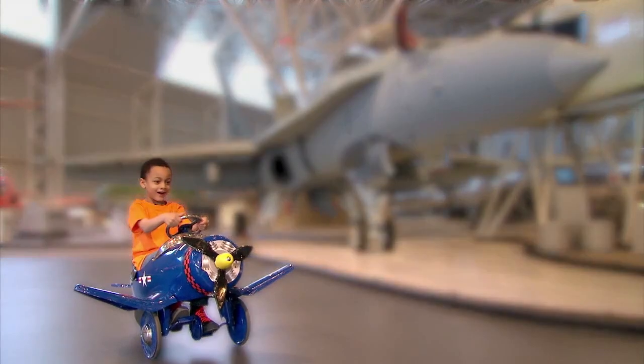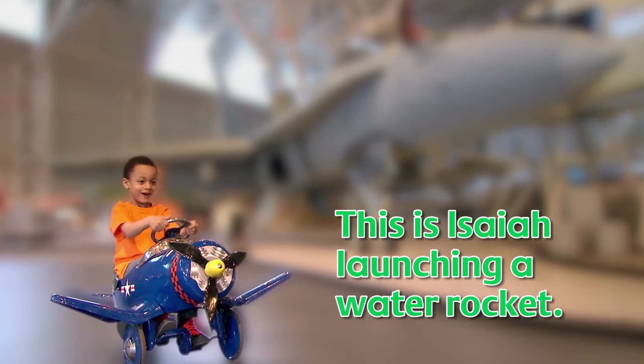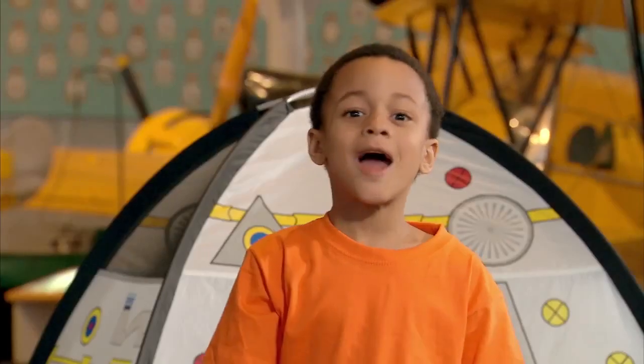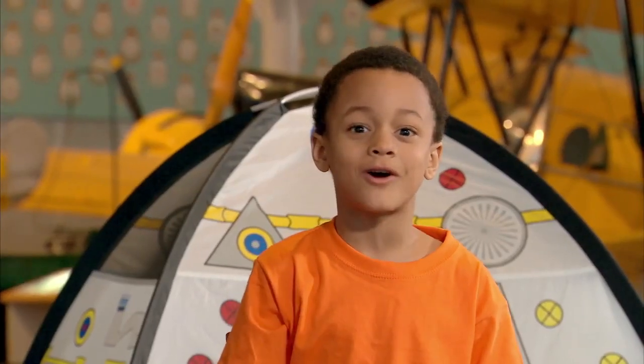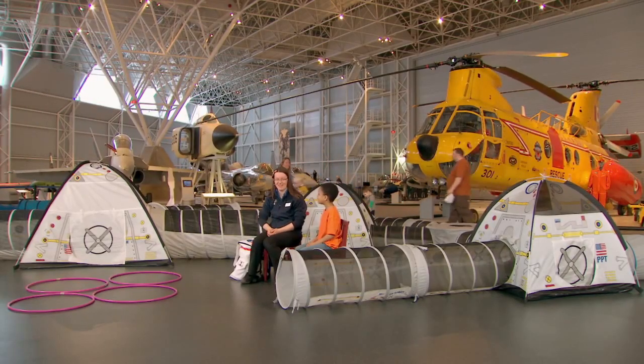Here we are! This is Isaiah launching a water rocket. I'm here with Janice, and today we're going to launch a water rocket. Hi, Janice! Welcome to the Canada Aviation and Space Museum.